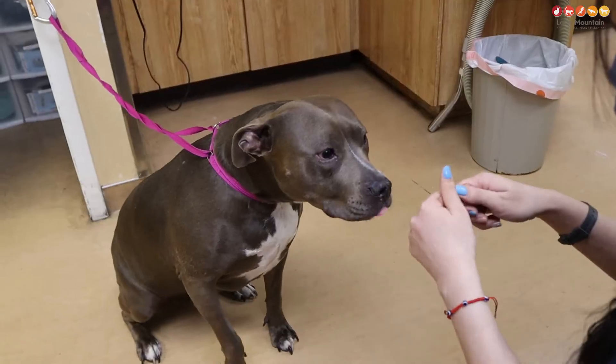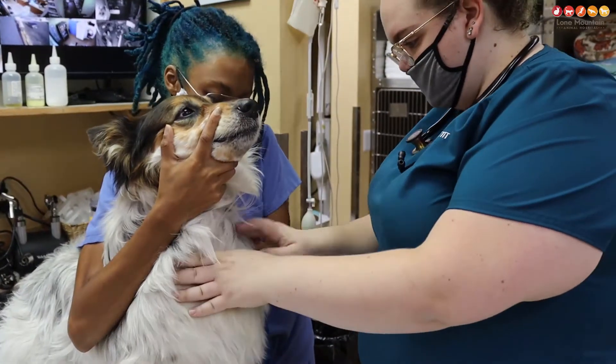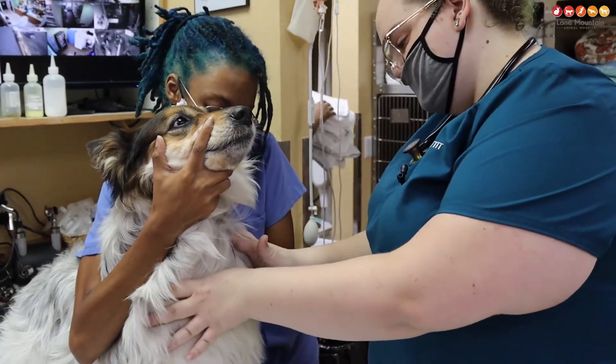It gives you time to get them to a veterinarian. I would still recommend bringing them in for evaluation just to make sure we're not missing any tissue necrosis. We can also give antibiotics to prevent further infection from the bite itself.